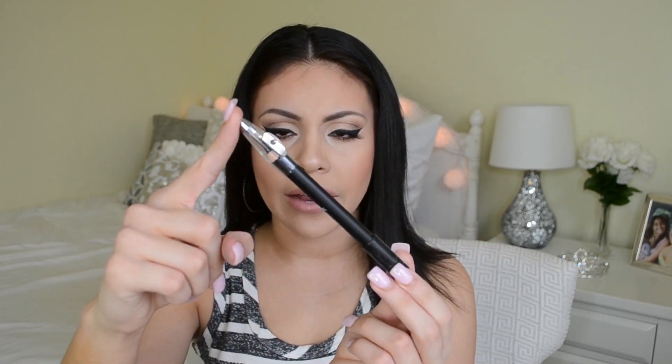I also got the ELF Coal Eyeliner — just a black liner because I needed a new one. This one was only three dollars and it also comes with a sharpener. It's one of those thicker liners, which I really like. It looks super black and you could use it to smudge your lower lashes or line the top of your eyes.